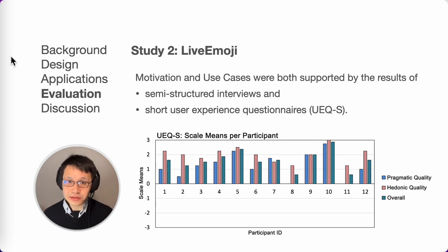In Study 2, we examined the usefulness of the two live emoji applications. The semi-structured interview and the user experience questionnaire showed that users supported our motivation and found the applications useful.